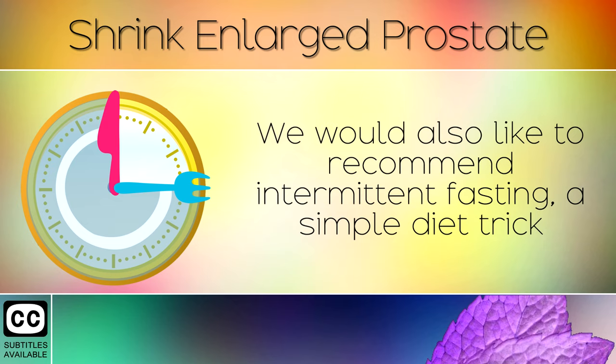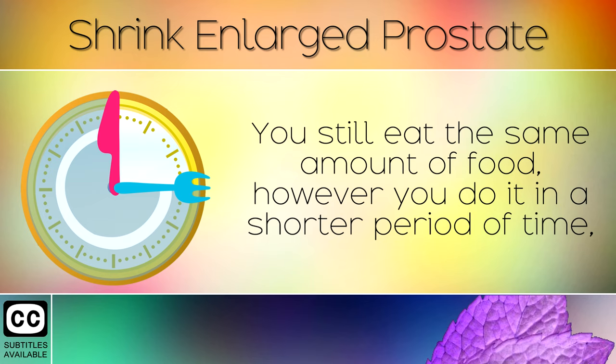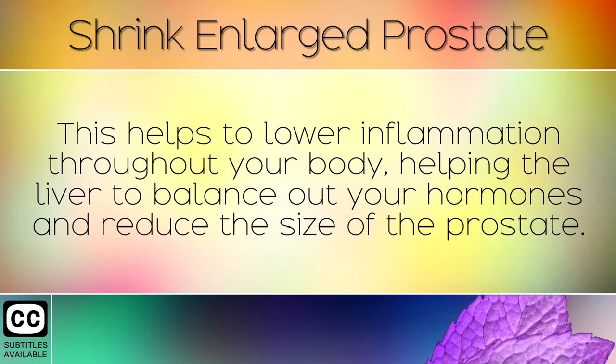We also recommend intermittent fasting, a simple diet trick where you eat all of your calories in a 5-hour window during the day. You still eat the same amount of food, however you do it in a shorter period of time, allowing your body to rest and digest for the remaining 19 hours. This helps to lower inflammation throughout your body, helping the liver to balance out your hormones and reduce the size of the prostate.